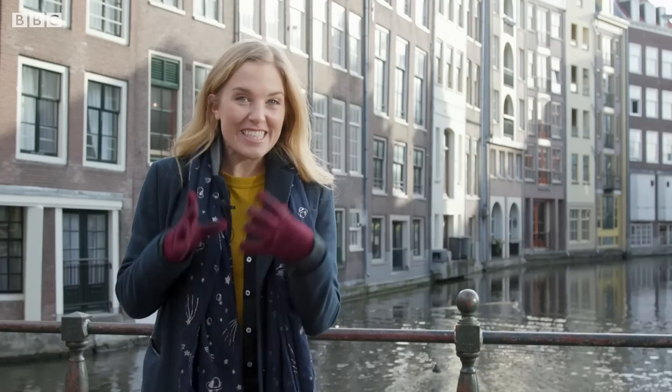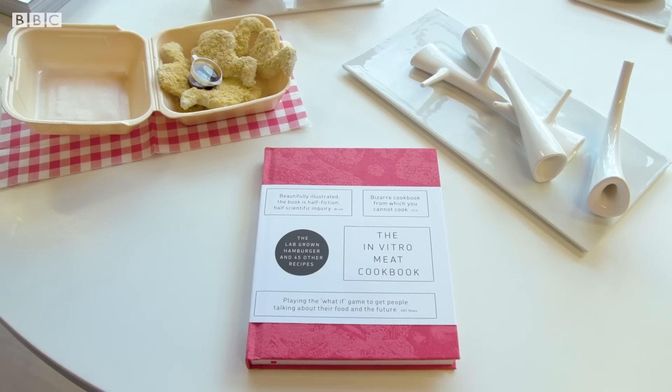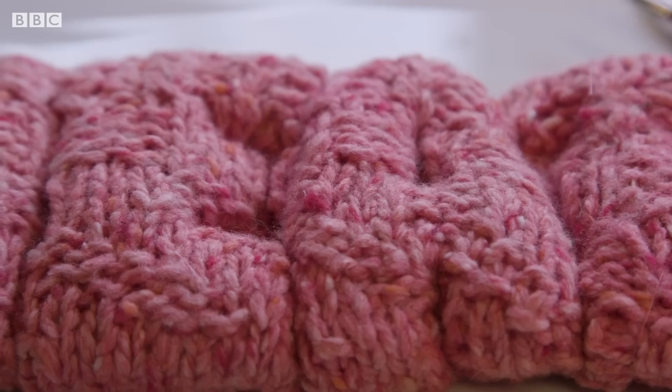It could also have massive advantages for climate change and the use of resources. It could be much more efficient than factory farming. And it could be much better for human beings — you could feed more humans, and potentially you could make the product much healthier than current meat alternatives. The Next Nature Network in Amsterdam have done a lot of research into this, so much so they've even written a cultured meat cookbook.